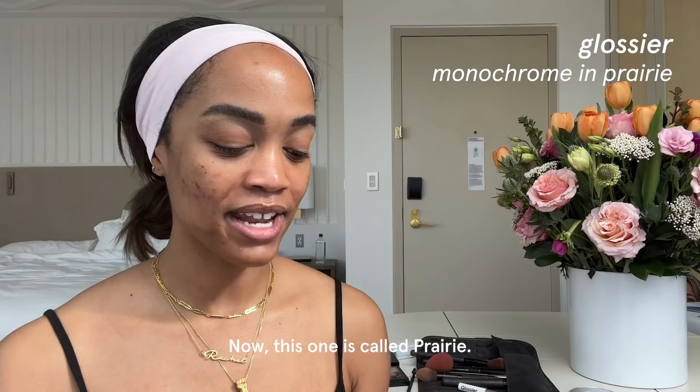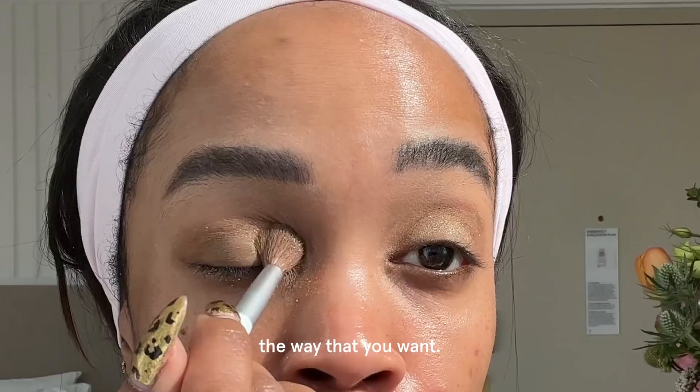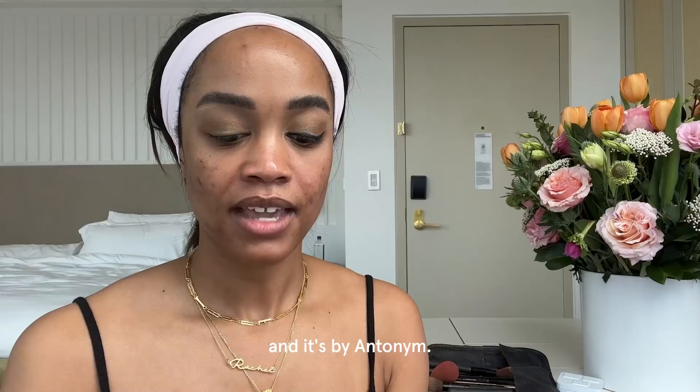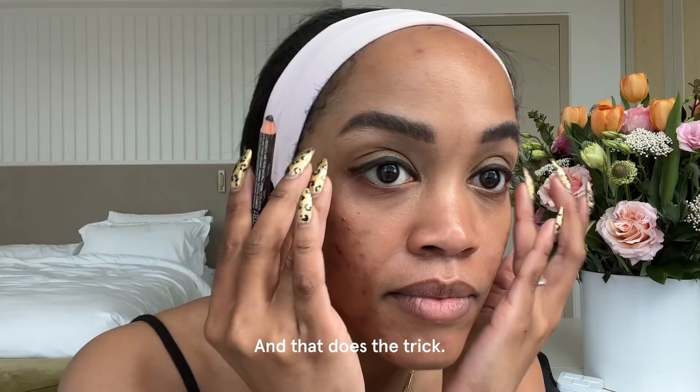Because I'm in Miami and feeling a little bit spicy, I want to put in some color. So I think I'm going to go with the gold. This one is called Prairie. What I love about this palette is it comes in three different colors, so you can really layer it the way you want. This is just a regular old eyeliner — it's a crayon by Antonym. Just something to do what I need to do, and that does the trick.